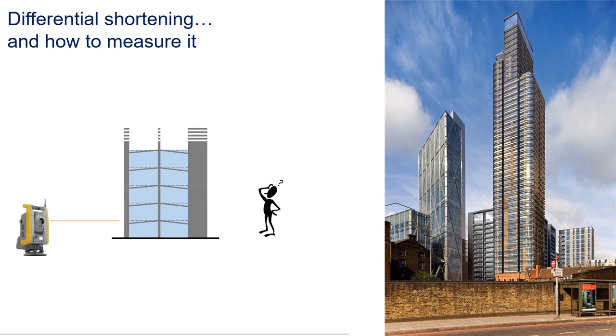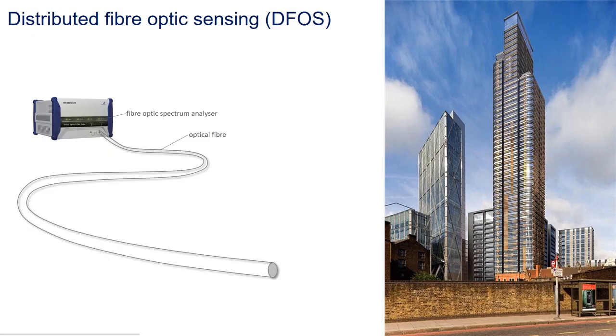Therefore it's important for the contractor to measure how much the columns are shortening as the building goes up. But how can we measure the vertical movement of buildings which are tens of stories tall? Traditional surveying techniques provide very limited information at such heights. So contractors face a real challenge, and this is where we come in. We developed a monitoring system that can continuously measure the shortening of columns and walls during construction using distributed fiber optic sensors.